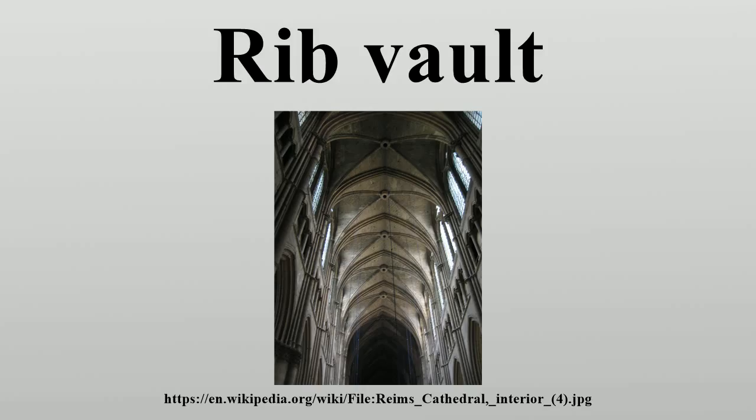In England, sexpartite vaults exist at Canterbury, Rochester, Lincoln, Durham, and St. Faith's Chapel, Westminster Abbey.